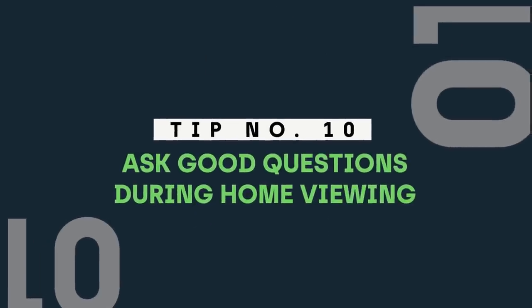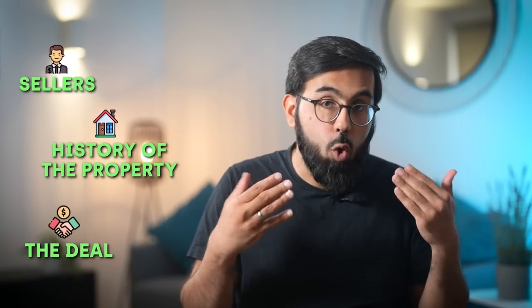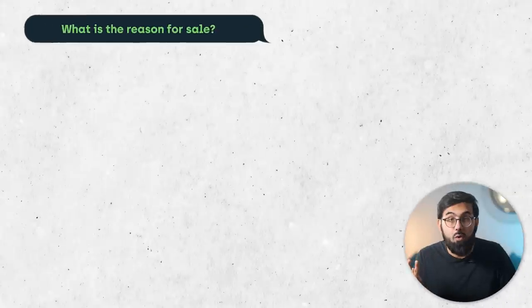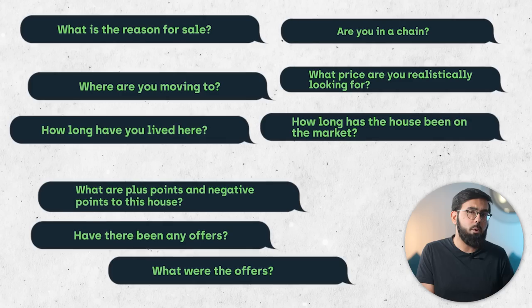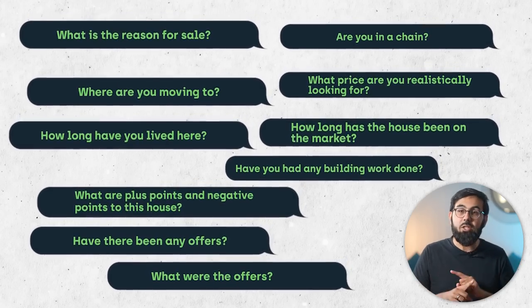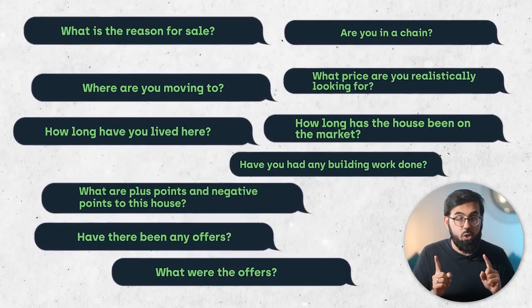Tip number ten: ask good questions during home viewing. A home viewing is a research expedition — not just on the house, but on the sellers, the history of the property, and any nuggets that will help your negotiation position, since negotiation is mostly about having all the information you need. Essential questions to ask casually include: What is the reason for your sale? Where are you moving to? How long have you lived here? What are the plus and negative points about this house? Have there been any offers, and what were they? Are you in a chain? What price are you realistically looking for? How long has the house been on the market? Have you had any building work done? A sensible seller won't answer all of these, but it's surprising how often people answer most of them.